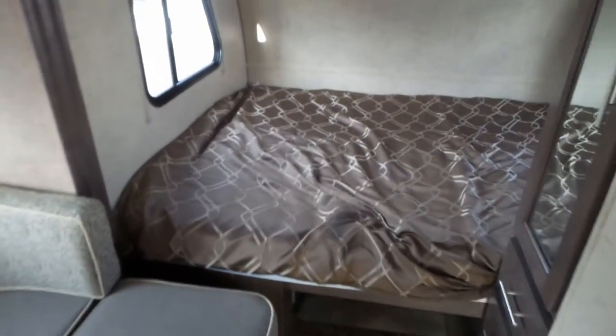You get a nice big sleeping area in the front with lots of extra storage cupboards, a TV, DVD, and CD player. There are some extra storage drawers and it's got a fully contained wet bath complete with shower and a fantastic fan in the bathroom.